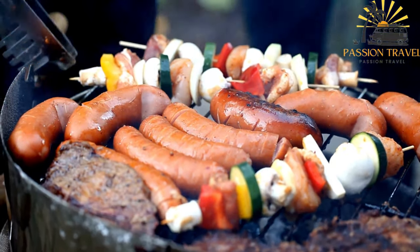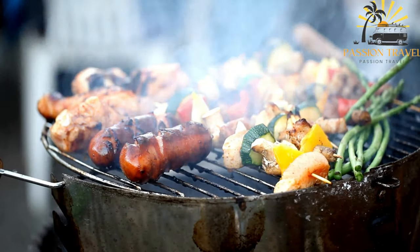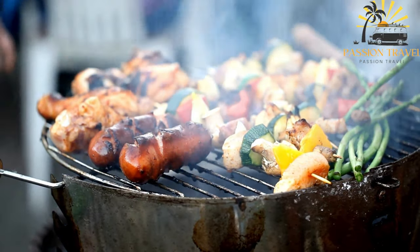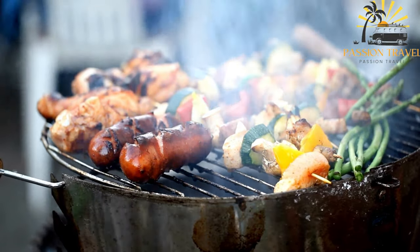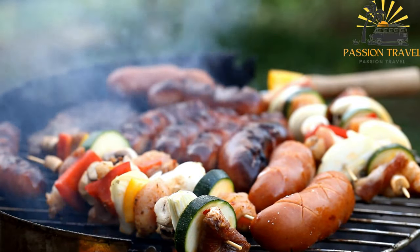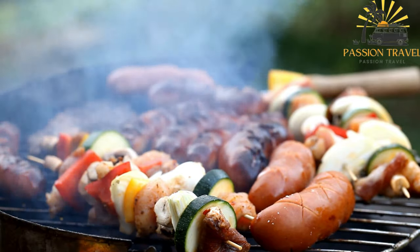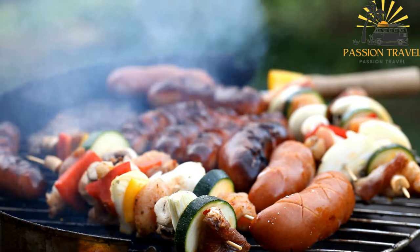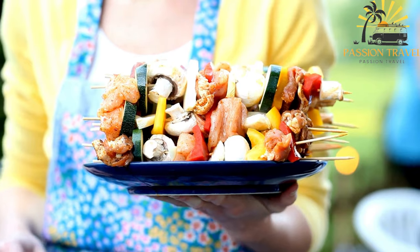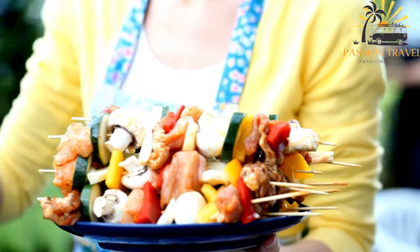Once the meat and vegetables are marinated, they are skewered onto metal or wooden sticks and grilled over high heat until charred on the outside and cooked through on the inside. Grilled kebabs are typically served with a variety of accompaniments such as pita bread, rice, salad, or sauces like tzatziki, hummus, or harissa. Grilled kebabs are not only delicious but also a good source of protein and nutrients, making them a healthy and satisfying meal option.